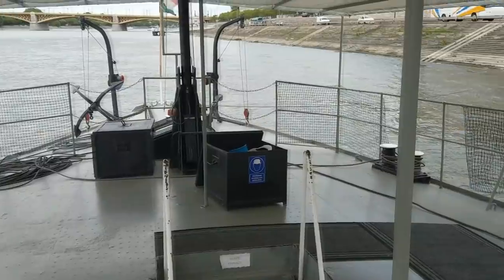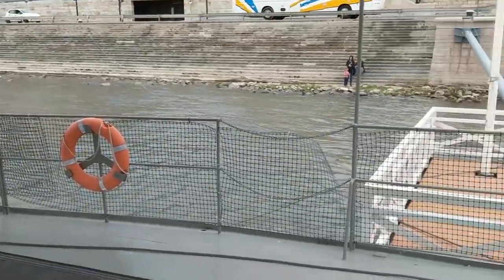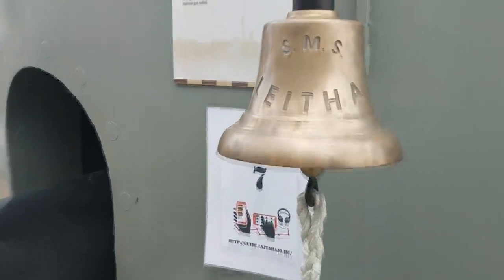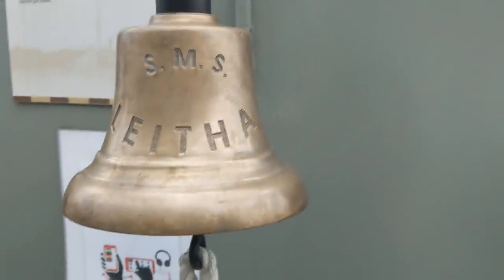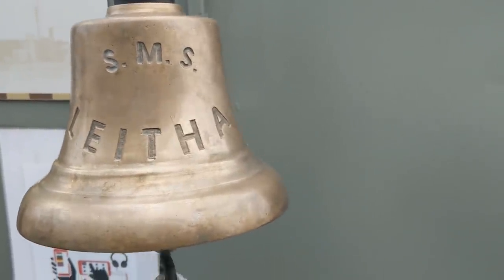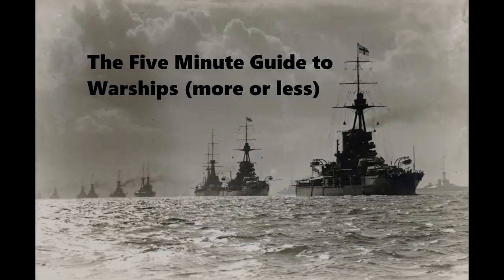And so here we are back on the foredeck, back where we started, and so this is going to wrap up this video — this tour of the ship. Thank you very much for watching, hope you enjoyed this tour — what I did on my holidays by Drac — and we'll give the bell one last ring to say farewell. That's it for this video, thanks for watching. If you have a comment or suggestion for a ship to review, let us know in the comments below. Don't forget to comment on the pinned post for dry dock questions. Thanks for watching, and see you next time.